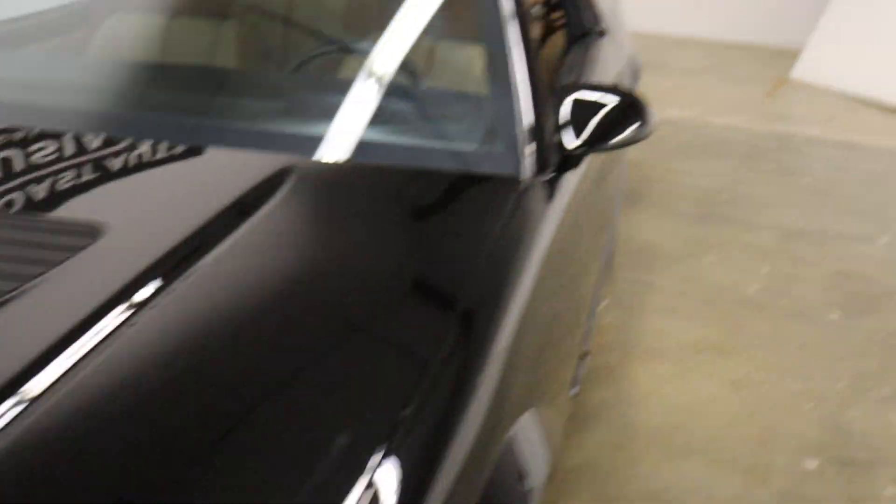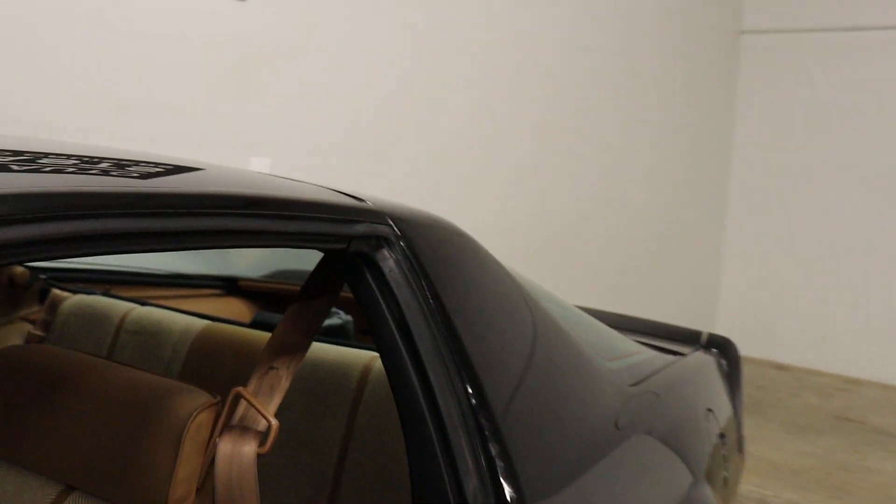It's all original — well, other than the stereo. He put a stereo in it, and you can see there in the back is a box with the original head unit in it.